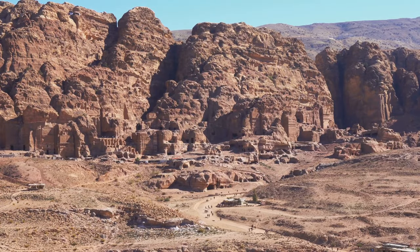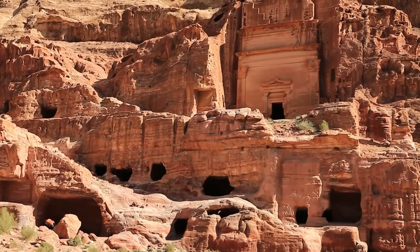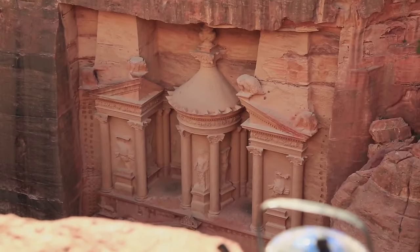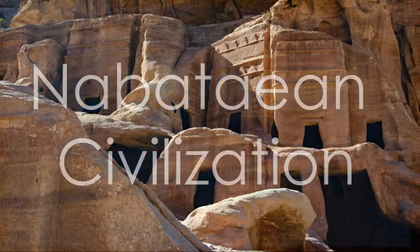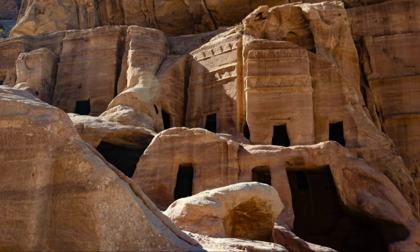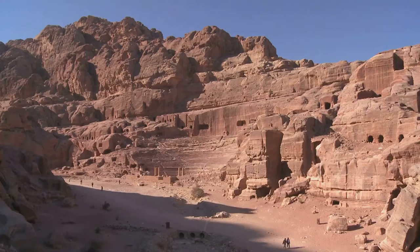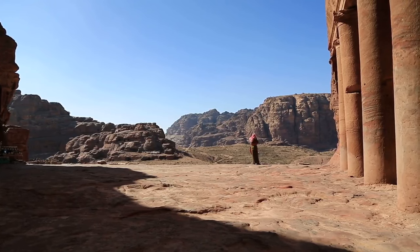Discovering Petra — the Rose City of Jordan. Hidden amidst the rugged mountains and vast deserts of southern Jordan lies Petra, an ancient city carved into vibrant red sandstone cliffs. Often referred to as the Rose City due to the color of the stone, Petra is a UNESCO World Heritage Site and one of the new Seven Wonders of the World. Petra was established as the capital of the Nabataean kingdom around the fourth century BC.